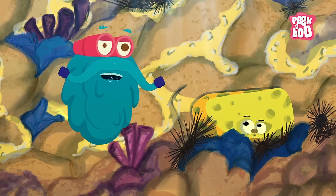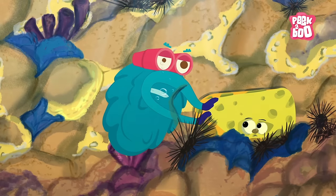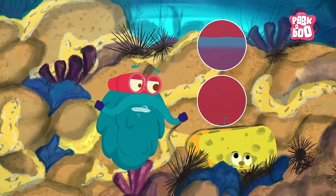Sponges! They generally live in salt water and don't move from place to place. They filter nutrients and tiny organisms out of water for food.